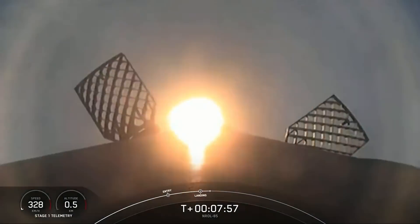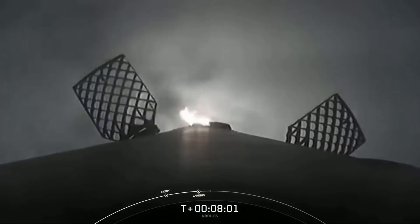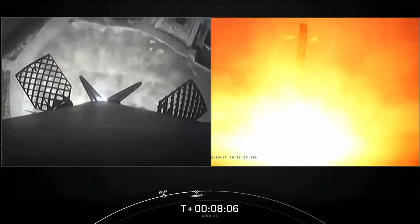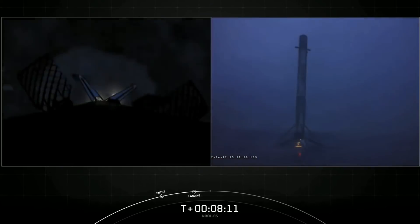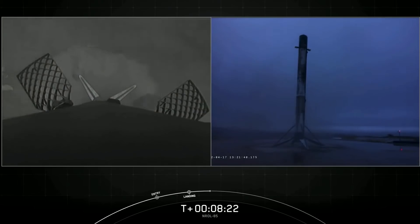Waiting to come through the cloud deck for a view of landing zone 4 at the old Slick 4 west at Vandenberg. Stage two is in terminal guidance. Landing legs deploying. Stage one landing confirmed. The Falcon 9 first stage has successfully landed at our landing zone, making this the second consecutive landing for this booster. It also marks our 114th overall successful recovery of a first stage booster.